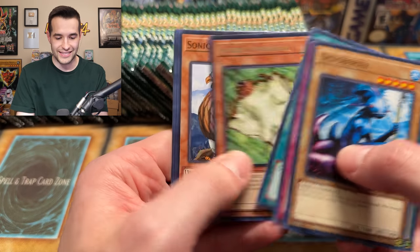We have a Mystic Tomato. Spell Ruler, come on — we believe in you. Oh! A Toon Summon Skull! There we go, there's one we don't have — and a really good one as well. Toon Summon Skull — no Toon Mermaid yet, but we hopefully will get one soon. That puts us at 16 out of 22. Looking good. Can we get another ultra that we need?